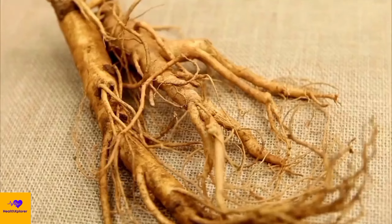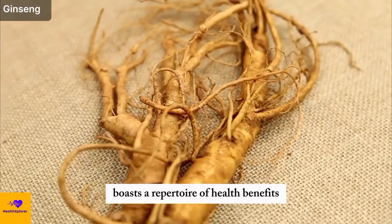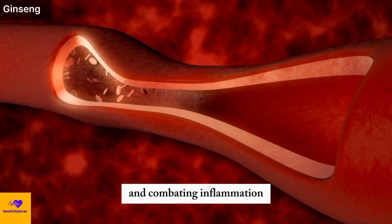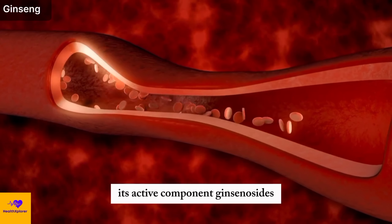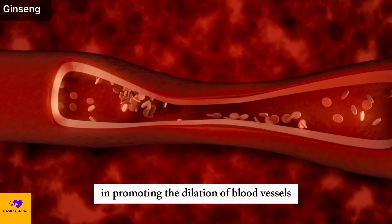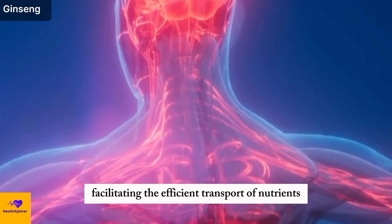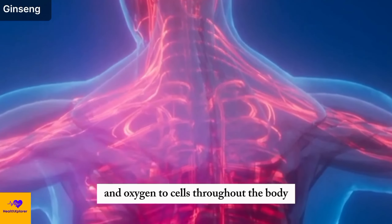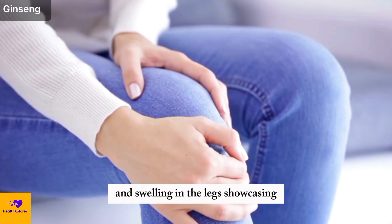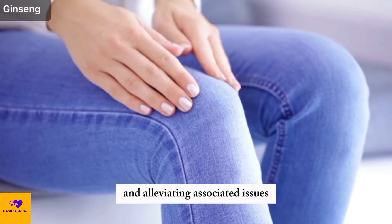Number 11: Ginseng. Ginseng, celebrated for its adaptogenic qualities, boasts a repertoire of health benefits including enhancing blood flow and combating inflammation. Its active component, ginsenosides, plays a pivotal role in promoting the dilation of blood vessels. This dilation supports improved circulation, facilitating the efficient transport of nutrients and oxygen to cells throughout the body. Additionally, by enhancing blood flow, ginseng contributes to reducing discomfort and swelling in the legs, showcasing its multifaceted approach to supporting circulatory health and alleviating associated issues.